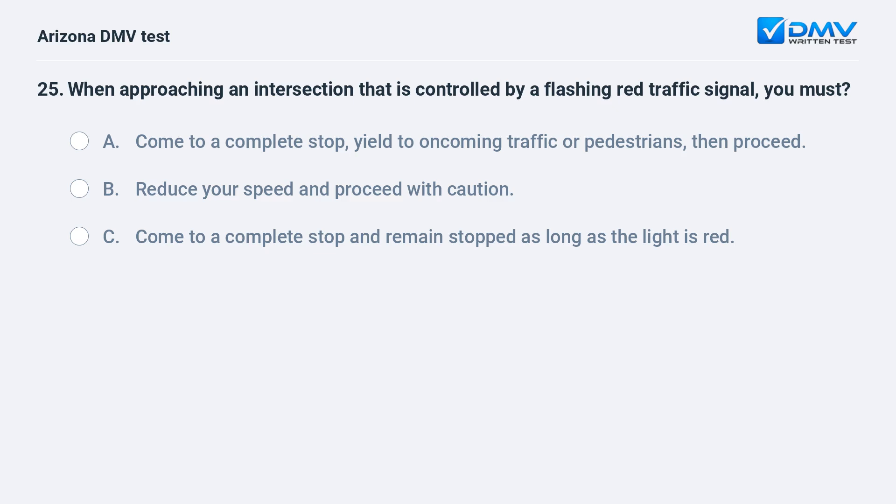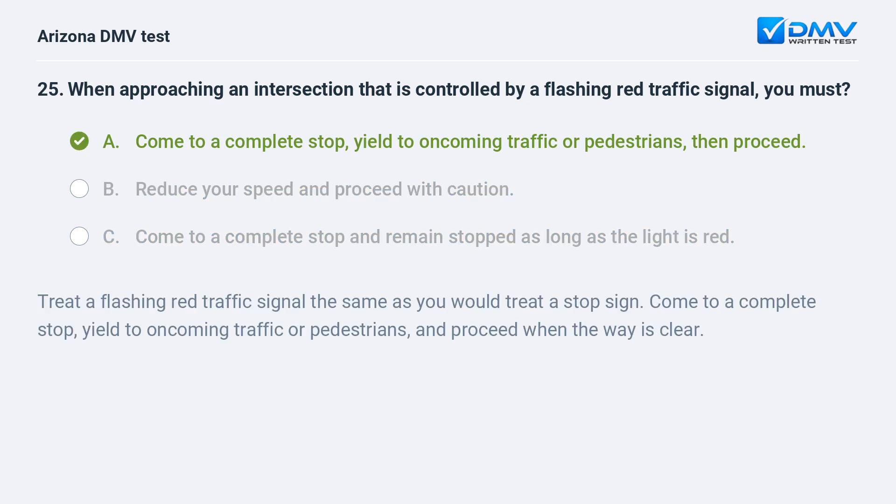When approaching an intersection that is controlled by a flashing red traffic signal, you must: A. Come to a complete stop, yield to oncoming traffic or pedestrians, then proceed. B. Reduce your speed and proceed with caution. C. Come to a complete stop and remain stopped as long as the light is red. The correct answer is A. Treat a flashing red traffic signal the same as you would treat a stop sign. Come to a complete stop, yield to oncoming traffic or pedestrians, and proceed when the way is clear.